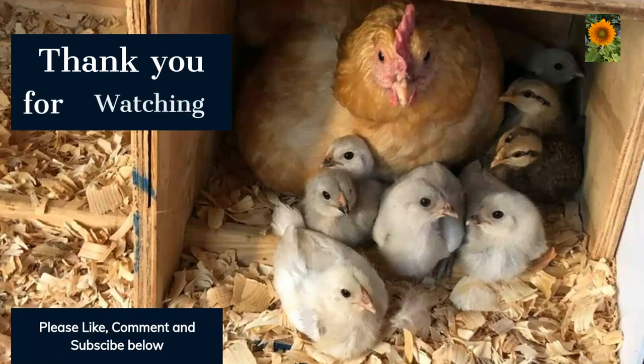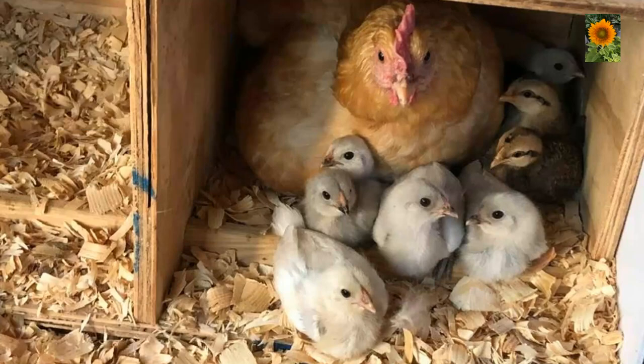Thank you for watching and we hope that you've enjoyed learning about these five egg laying chicken breeds for your homestead or backyard flock. Remember to research and choose the breed that best fits your needs and lifestyle. If you liked this video and would like to see more, please like, comment, and subscribe. Happy homesteading!